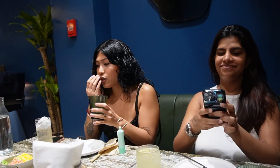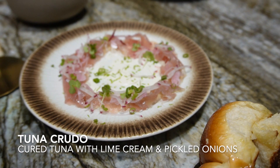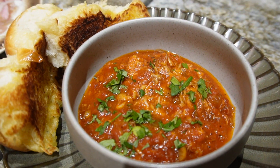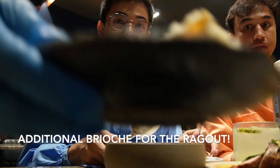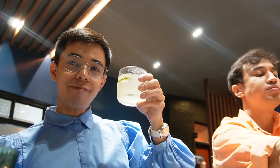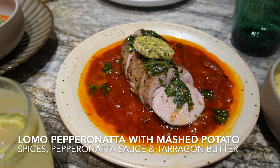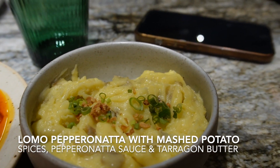Right now we're with our friends. The rabbit ragu is actually my favorite dish here — you put it on the brioche buns, it's really really good. This is the Ampalaya cocktail. This is guinella. This is pork tenderloin in pepperonata sauce. It comes with mashed potatoes.